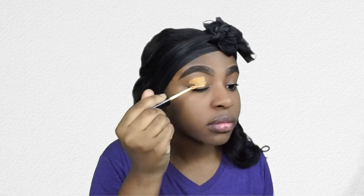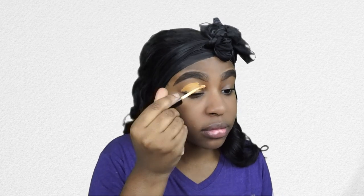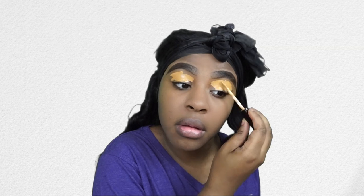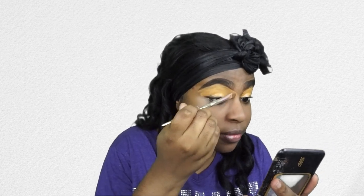Now I'm going in with a concealer I really love right now — it's the NYX Can't Stop Won't Stop concealer in the color Golden Honey. I really like using this concealer for my eyeshadow base and to carve out my brow, because as you can see it's very full coverage and it's a matte concealer, so I don't have to go in with as much powder to set it. I'm just carving out my brows.